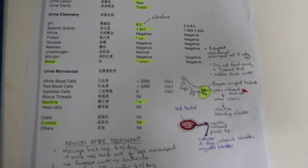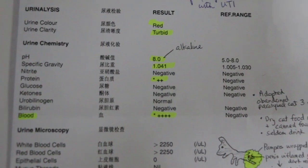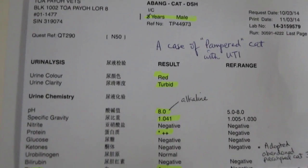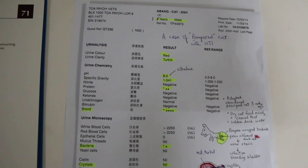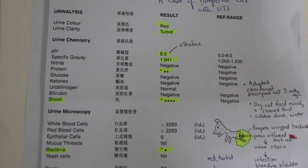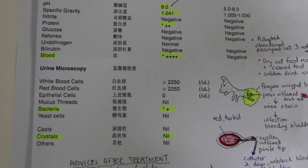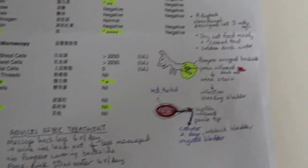You can see here in the drawing. The urine test shows that the urine is definitely alkaline, and there's a lot of blood and white blood cells too. So definitely there is a urinary tract infection.